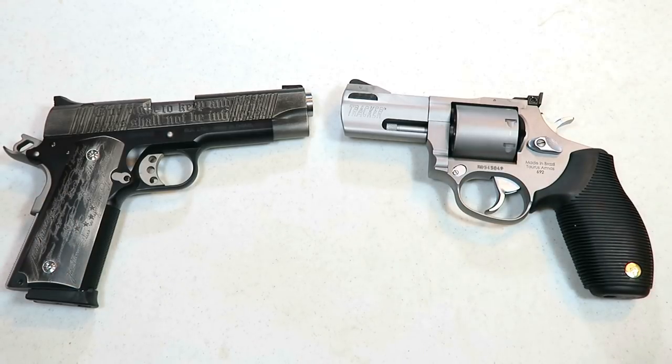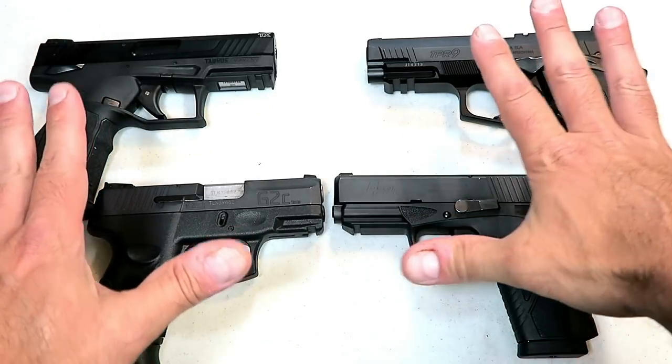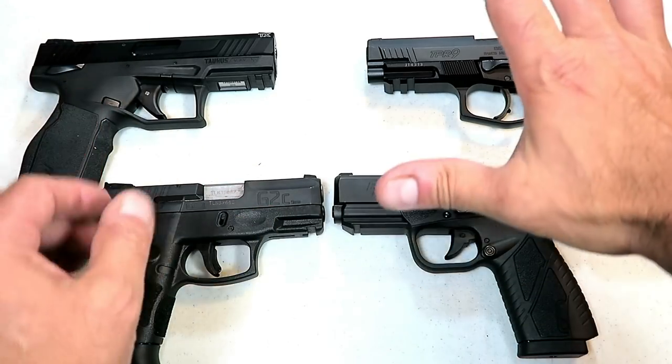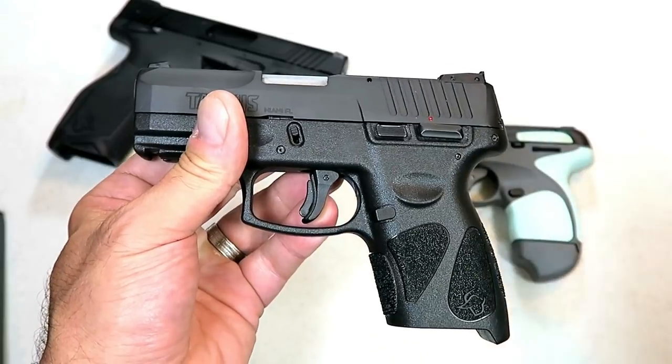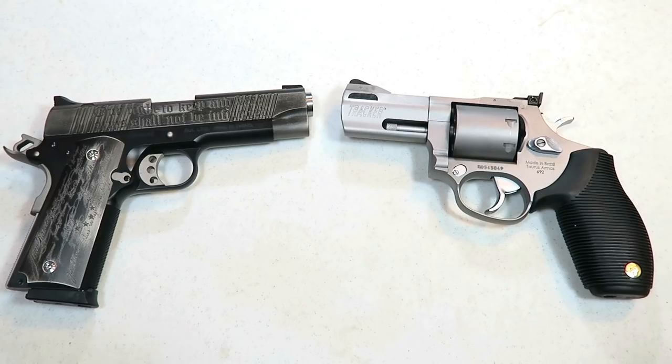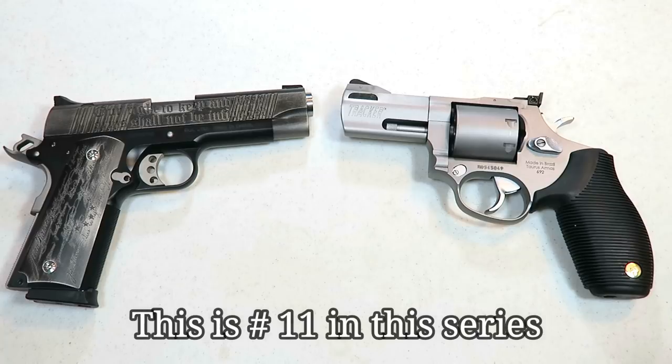Before we do that, we have to report the results from our last handgun showdown, which featured Taurus versus Bersa. That was actually closer than I thought. Taurus pulled it out with the victory. Many people love Taurus handguns, although I have to say there are a lot of Bersa fans out there — far more than we even realized. So Taurus is yet to lose. I don't think CZ has lost yet, and I don't think Ruger has lost yet.